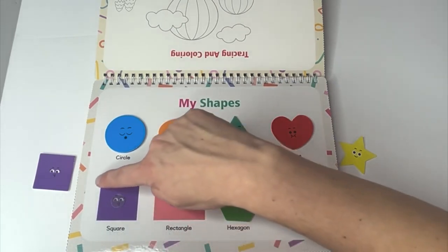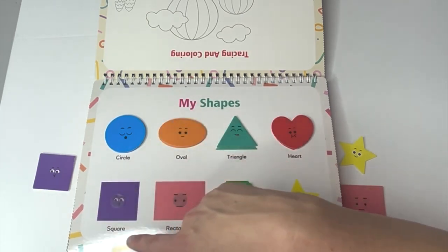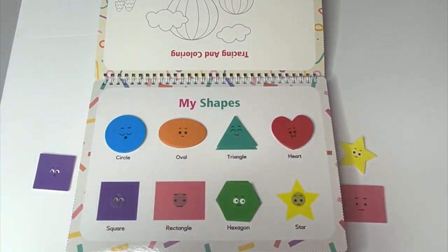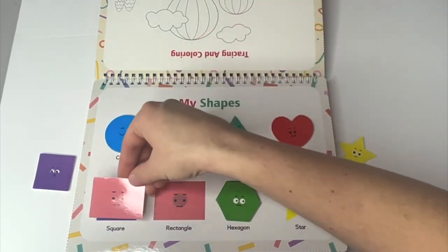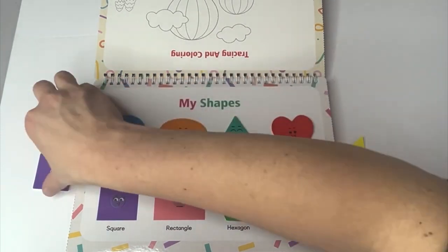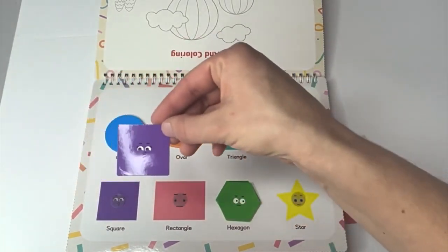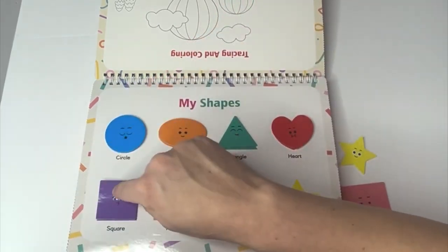And what shape has four equal sides? You guessed it. A square. Where did our square go? Is this our square? No. Those sides aren't equal. Here's our square. These sides are equal. We did it.